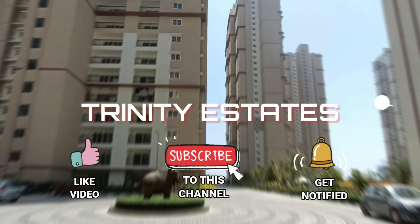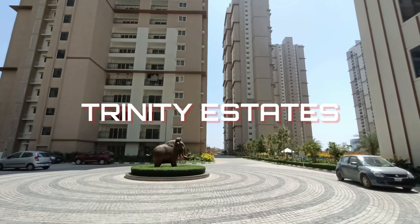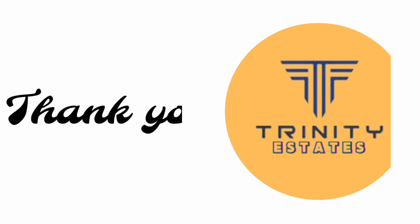I will give you a description with the complete information. Thank you for watching.